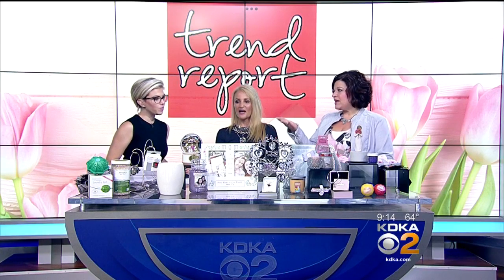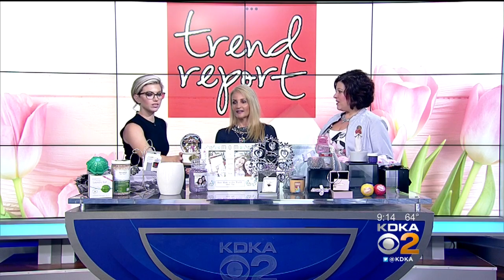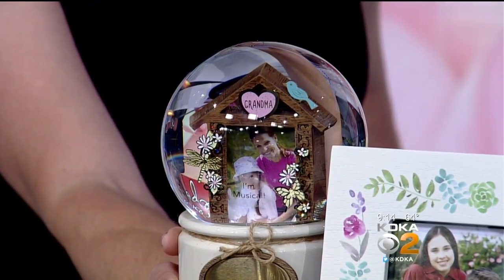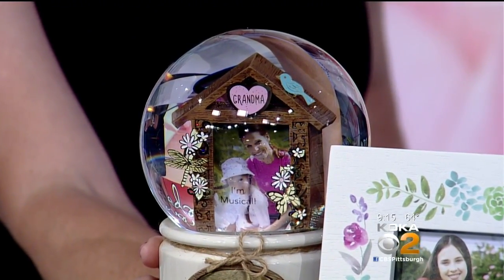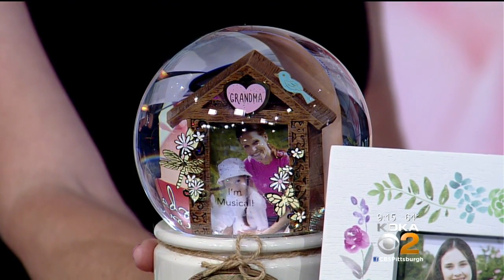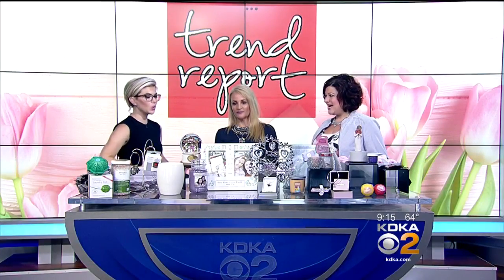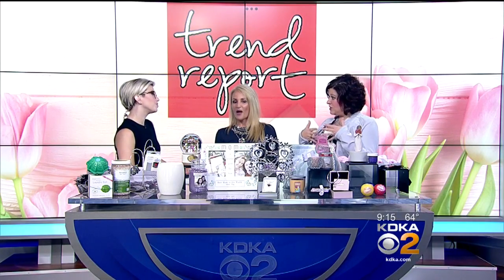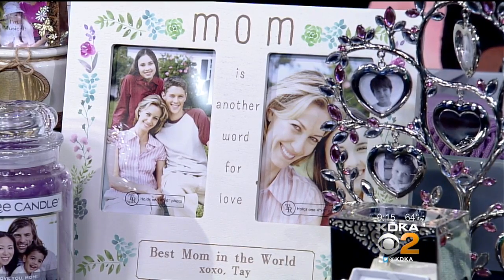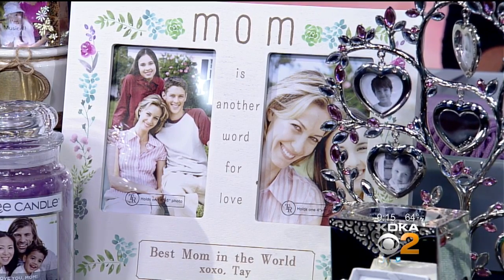Going over to Things Remembered, because pretty much everything there you can personalize. I love that snow globe right there — that's actually for grandma. You can personalize it on the front with maybe a lyric, her name, anything you want engraved. And notice you can put an actual picture inside — maybe you and grandma or her grandkids. It has a beautiful little frame in there and it plays music, so that's a great piece for grandma. And then that picture frame — I think that is gorgeous. You can put two pictures in it, two four-by-sixes, and right in the middle it says 'mom is another word for love.' I think that's a perfect piece for mom — she's really going to appreciate that.